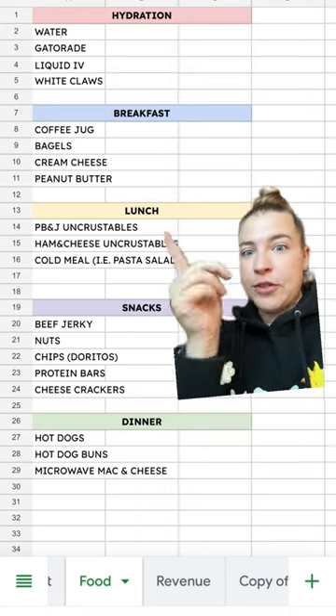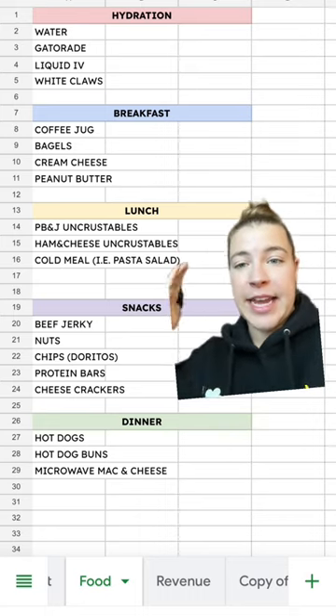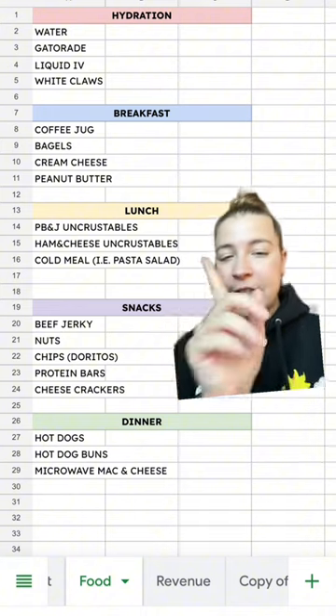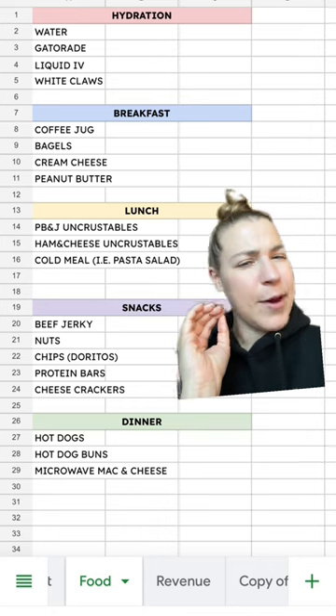For lunch, usually I would just have a ton of Uncrustables. I would get the PB&J and then they also have a ham and cheese version, so I'd have like a sweet and a savory. This year, I kind of want to experiment with some type of cold meal — I'm thinking pasta salad.